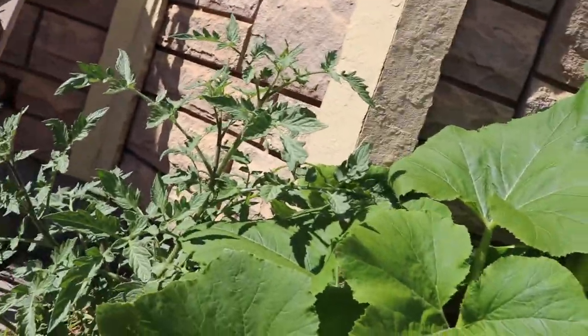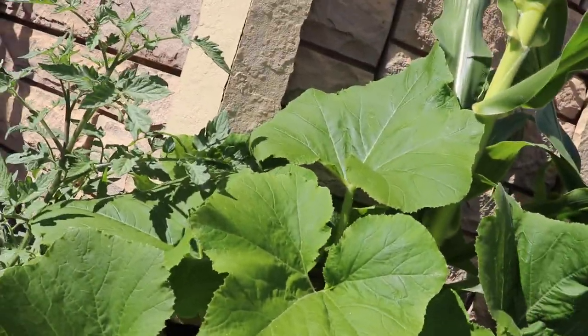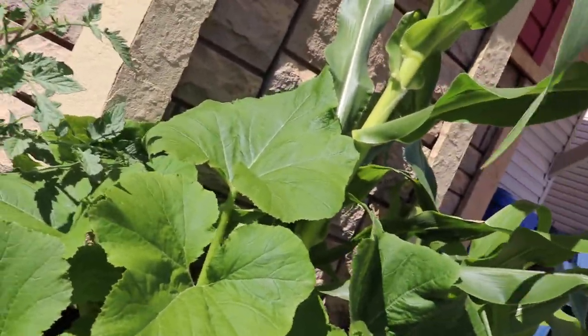Alright, I'm in my little front garden. I just want to show off what I got going on down here.